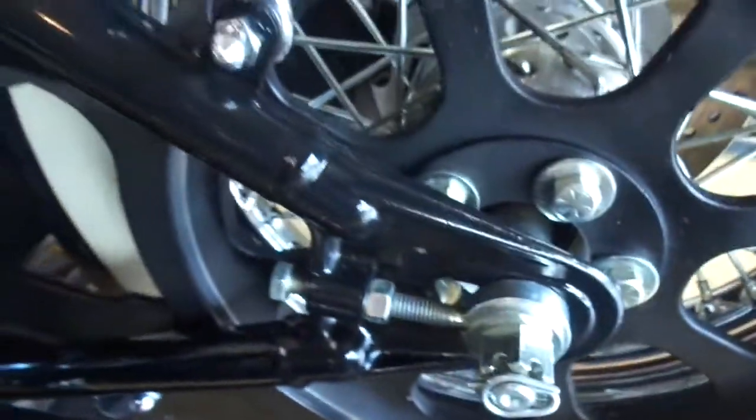This bike only has 7,700 miles on it, but it doesn't look like it has seven miles. It still has the plastic underneath the seat that is like brand new. Underneath the saddlebags, underneath the bike — it's just like new everywhere. Even underneath the frame, there is not a scratch or a mark on anything. All the cases are still like brand new.